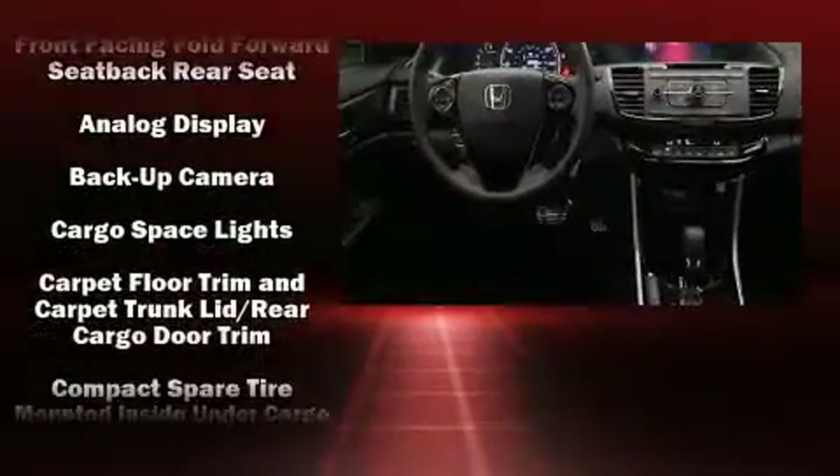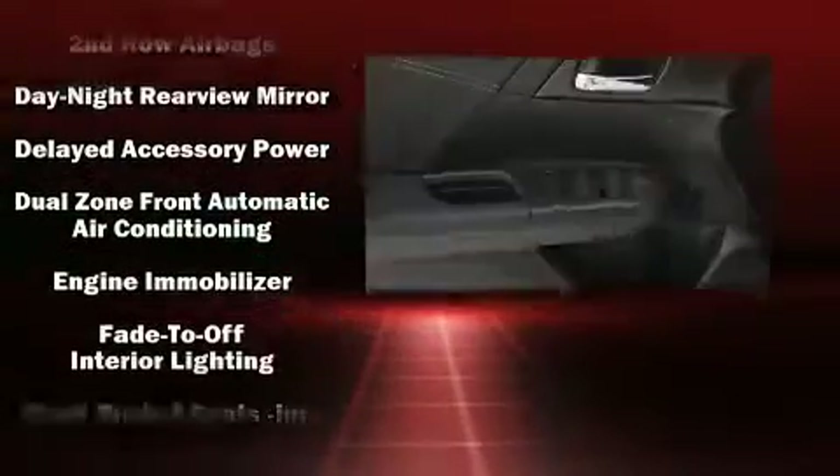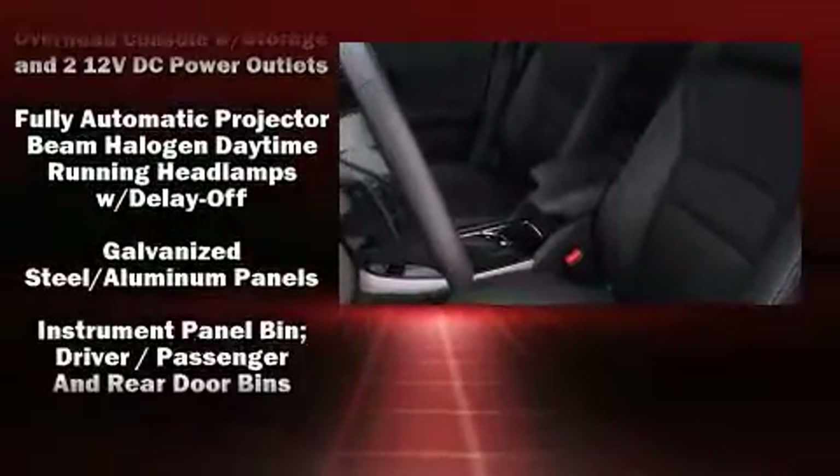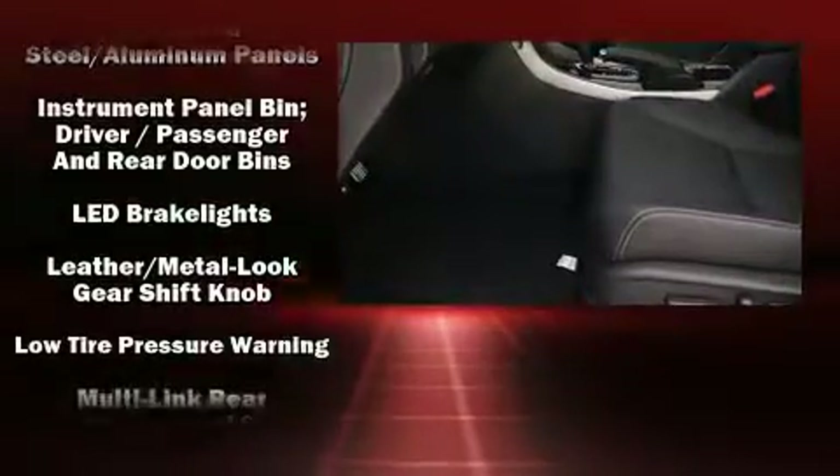Honda ensures the safety and security of its passengers with equipment such as dual front-impact airbags with occupant-sensing airbag, front-side impact airbags, ignition disabling, and four-wheel disc brakes with ABS.